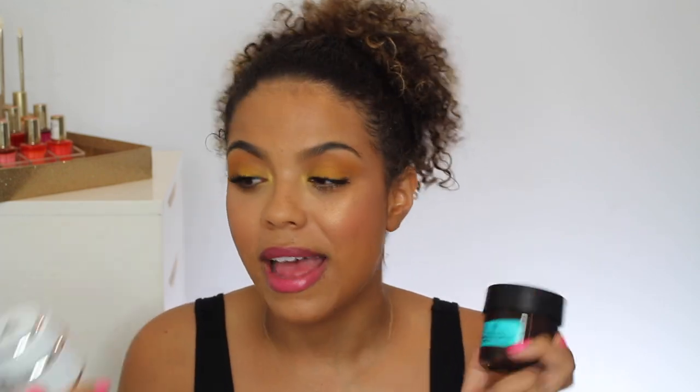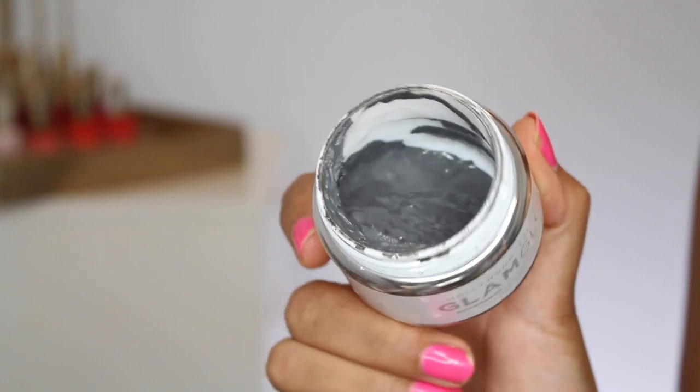Two masks I'd say are more or less dupes of each other: GlamGlow SuperMud — a classic, everybody loves it. As hyped up as it is, it really is a gorgeous mask. I also use it as a spot treatment — keep that in mind for any of these masks. If your T-zone is oily you don't need to apply it to your whole face, or if a pimple is popping up just apply it to that spot overnight. It does what it says and leaves your skin feeling really clean without being stripped.